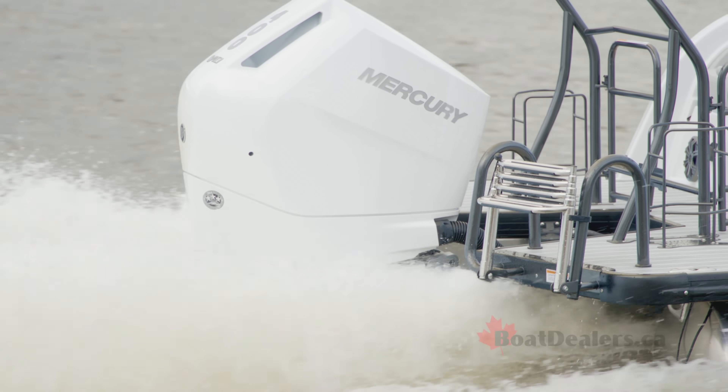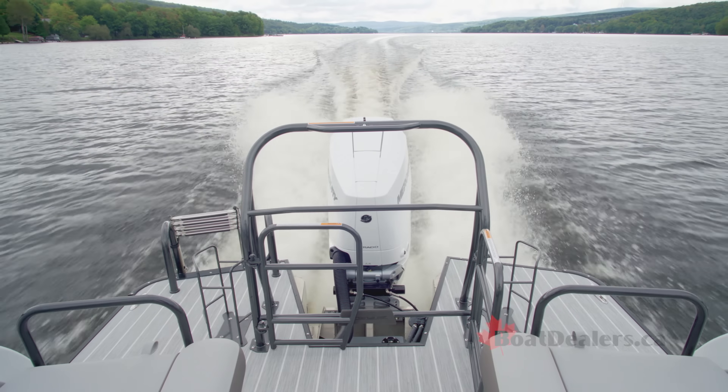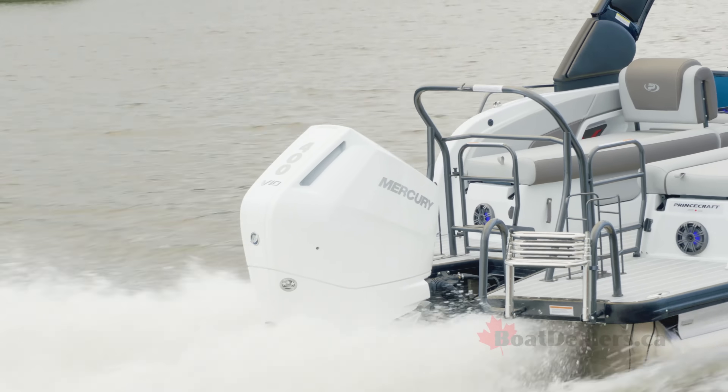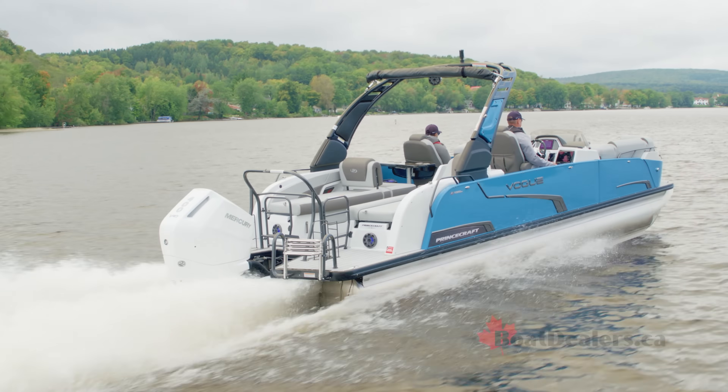The design and engineering that goes into the development of the V-shaped aluminum engine pod is what allows you to choose up to 500 horsepower on the back of your Vogue.